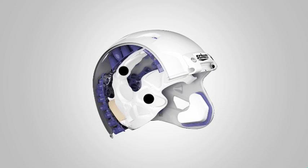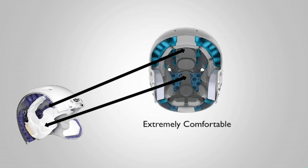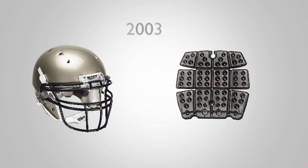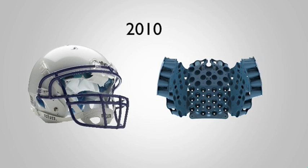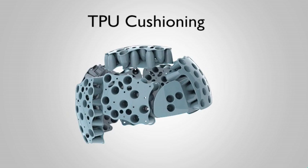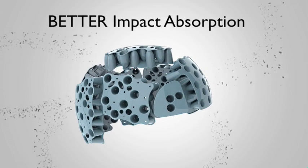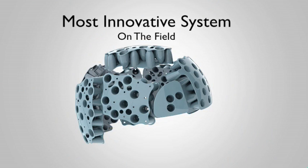Working in tandem with the Sure-Fit airliner in many of our helmets, TPU cushioning helps make Shutt the most comfortable helmet you've ever worn, ready to raise your game right out of the box. In 2003, Shutt introduced the game of football to TPU cushioning. Seven years later, it remains the best performing cushioning system on the field. In game-like conditions, TPU gives you better impact absorption, better heat management, and better hygienics. There's no other helmet technology like it on the field.